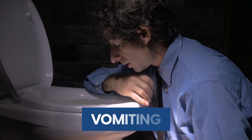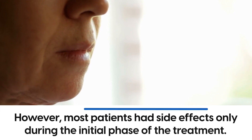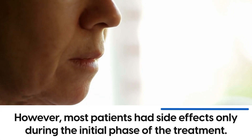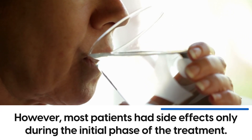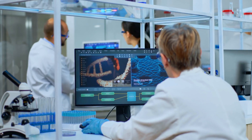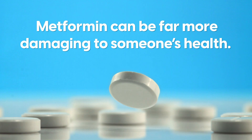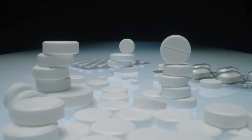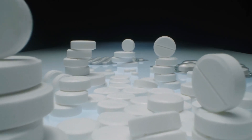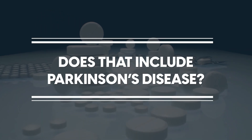These side effects included nausea, vomiting, diarrhea, and stomach pain. However, most patients had side effects only during the initial phase of the treatment. Yet, while these side effects don't seem too alarming, it has been found in a handful of cases that metformin can be far more damaging to someone's health. So, the question we're here to answer is: does that include Parkinson's disease?